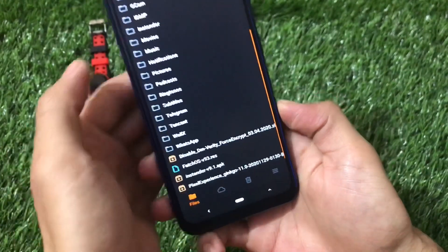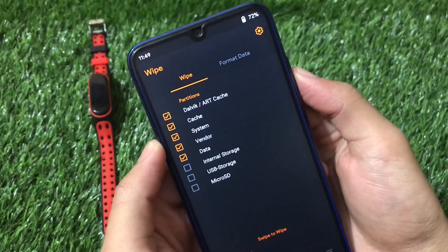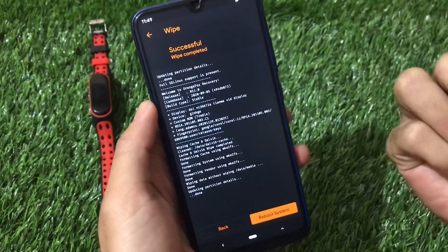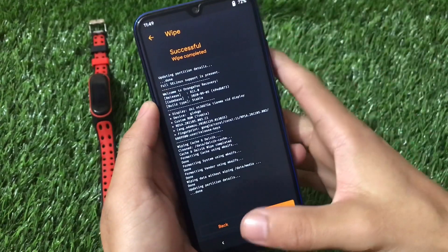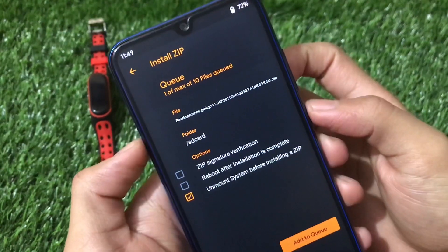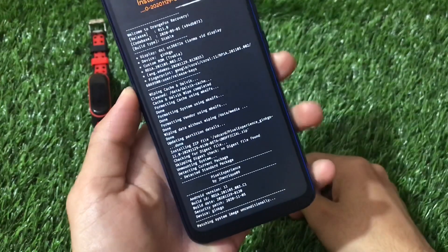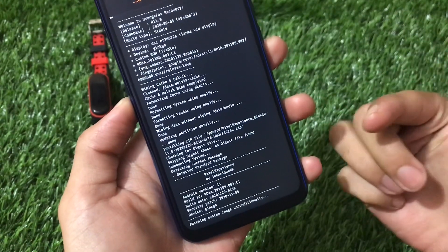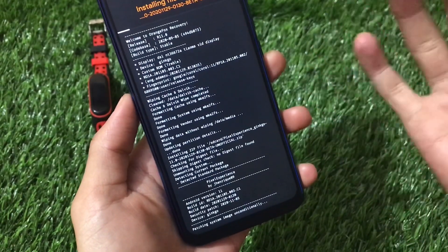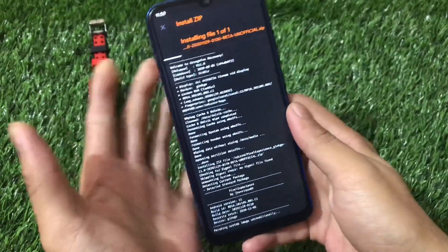Make sure to take a full backup before wiping. Then flash the Pixel Experience Ginkgo 11.0 (29-11-2020) unofficial beta ZIP. Keep in mind this is an unofficial beta build. It is quite stable — no major bugs encountered — but if you prefer, you can wait for the official stable build.